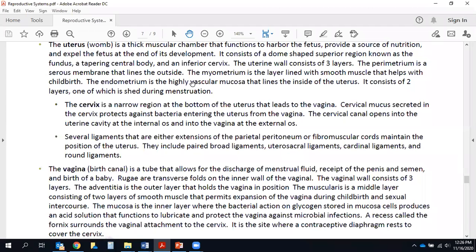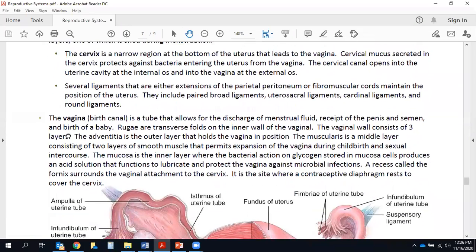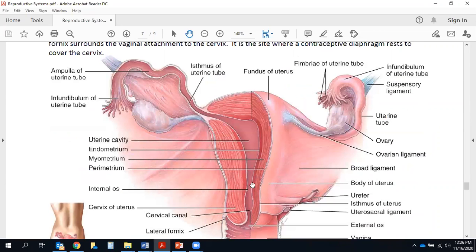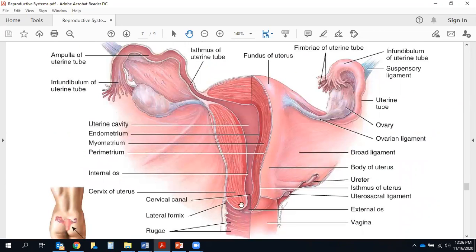The myometrium is very important for childbirth — this is where those painful contractions come from during labor. Then there's the endometrium — endo means inside — which is highly vascular with a lot of blood flow. It's two layers thick: a stratum basalis and a stratum functionalis. One of those layers is shed each month when a female is menstruating, and that's where the bleeding comes from. The cervix is the narrow region at the bottom of the uterus leading to the vagina, and here a female secretes cervical mucus to protect against bacteria.